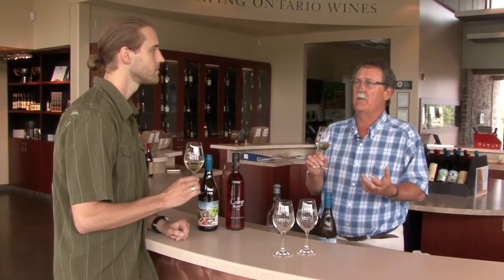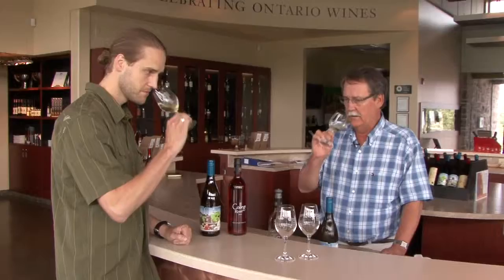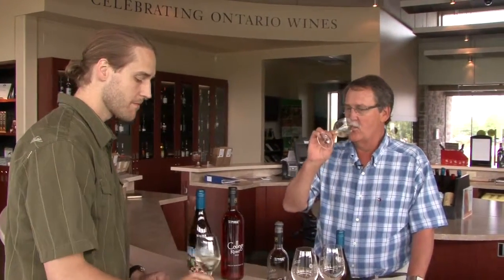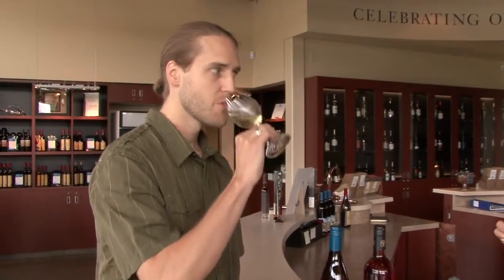Crisp — I like crisp. It'll never be racy because Chardonnay doesn't have the natural acidity to be a racy wine like a Riesling. But it is mouth-filling, soft but fresh as well, and crisp as you say. And on the nose, the fruitiness is there — the fruit just jumps out of the glass. Lots of those apple and pear characteristics, which the Chardonnays usually have from here, and some tropical fruit as well.